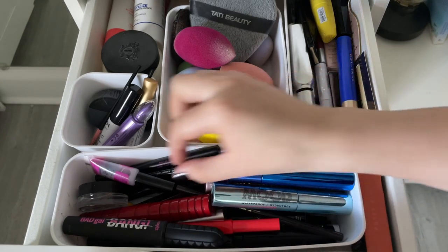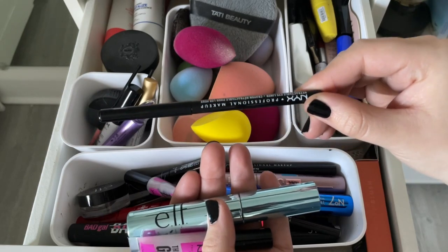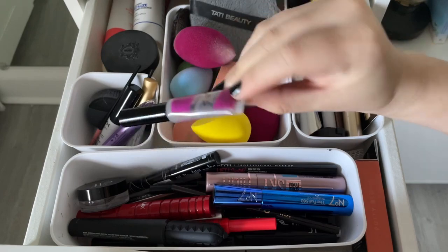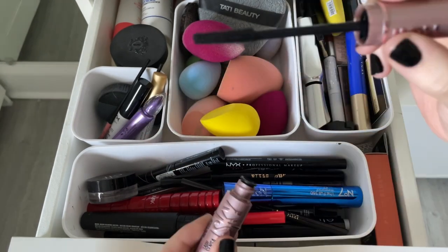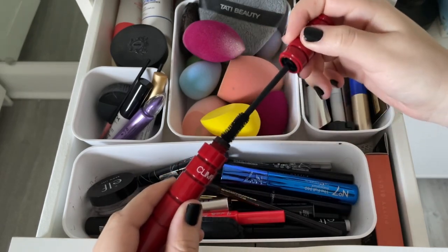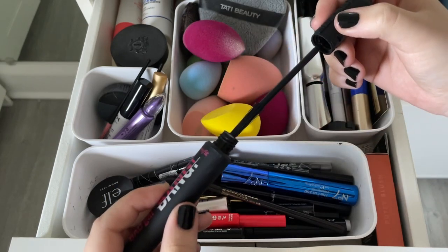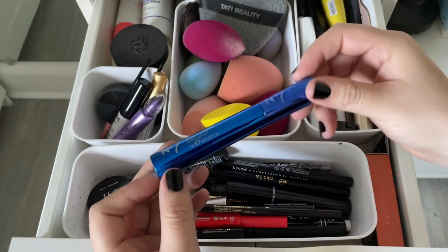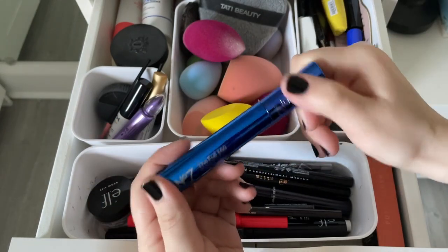Keeping four items right away: the Etude House brush liner, NYX retractable eyeliner in black, ELF Big Mood mascara in waterproof, and NYX brow glue. Throwing out a nearly finished brow product. Getting rid of the Maybelline Sky High waterproof mascara — not a fan of plastic bristles. Also getting rid of the NARS Climax mascara — old and dried out. Keeping the Bad Gal Bang mascara by Benefit for lower lashes since it's small and fine. The number one full 360 waterproof mascara in brown-black I actually like but never reach for since it's brown — will buy the black version.